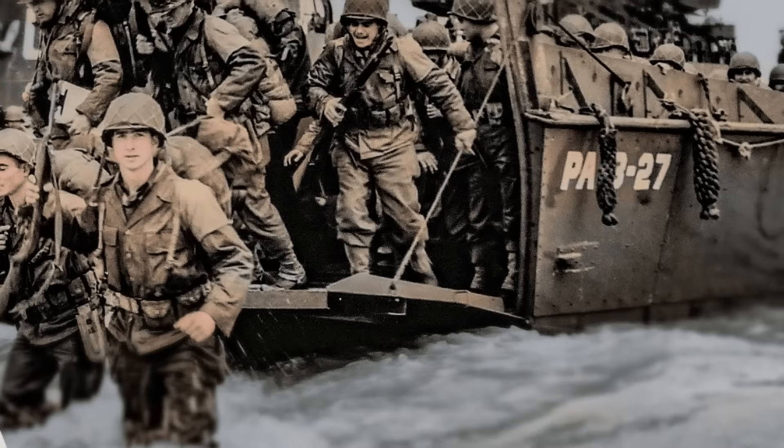About 60% of the men of Company A came from one town — Bedford, Virginia. For Bedford, the first 15 minutes at Omaha was an unmitigated disaster. Companies G and F were supposed to come in to the immediate left of Company A, but they drifted a kilometre further east before landing, so all the Germans around the heavily defended Vierville draw concentrated their fire on Company A. When the ramps on the Higgins boats dropped, the Germans just poured machine gun, artillery, and mortar fire on them. It was a slaughter.